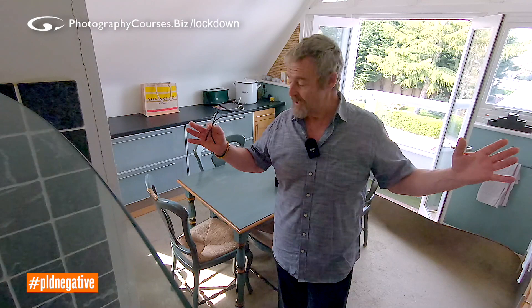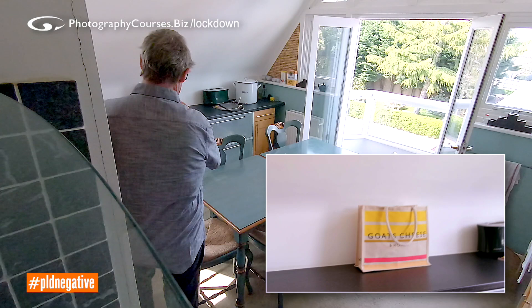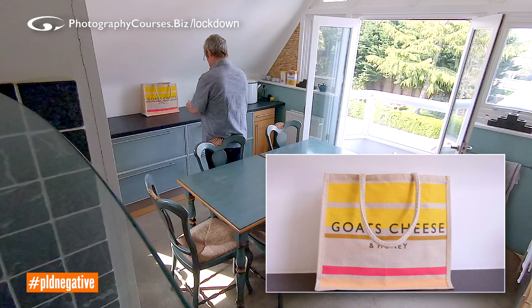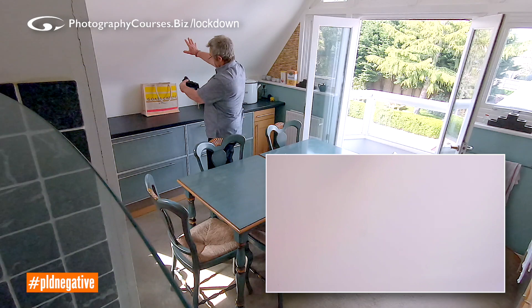Negative space is about having a small subject in a big space. On the other side of the room there's a goat's cheese bag — a nice colourful bag. The obvious way to photograph it would be to get up close, but it's not particularly interesting. We can make it a lot more interesting by messing around with space, giving it more space, playing around with this black top here. There's a line running through where the black top meets the white wall, and then there's all this white wall up above it.